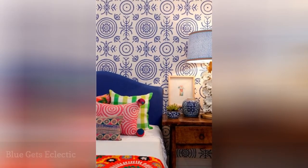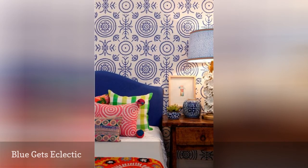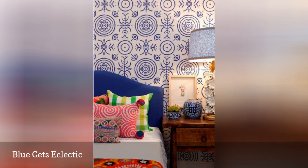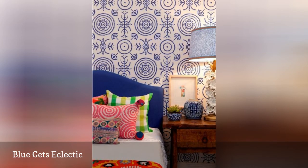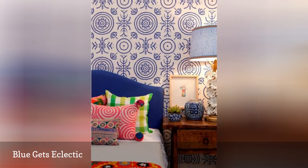If you cannot decide on one style of décor, mix things up a bit. Do you love color and plenty of pattern? Then your decorating style might be more on the eclectic side, and you probably love this bedroom from Absolutely Beautiful Things. The wonderful blue and white wallpaper is called Round and Round the Garden from Porter's.